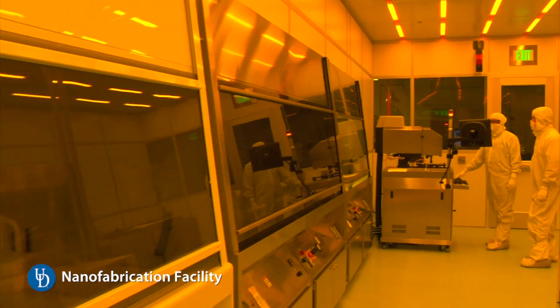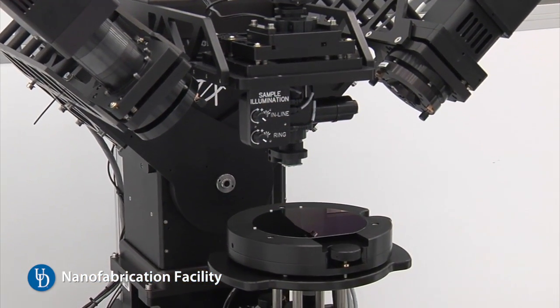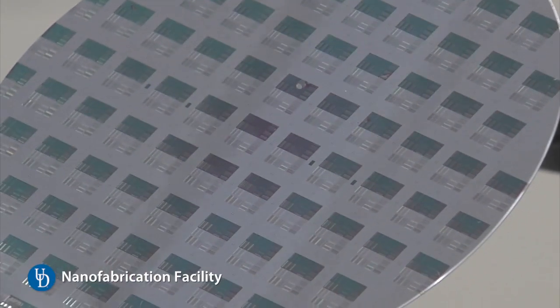Those kinds of improved functionalities will give us a lot of new opportunities to not just miniaturize, but also expand the capabilities of devices — making new things that are smaller, faster, and more sensitive in ways that we were never able to do before.